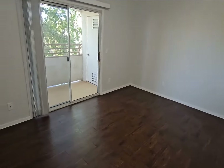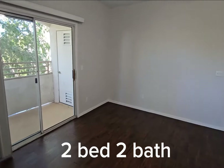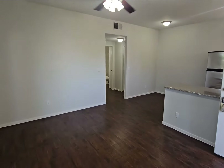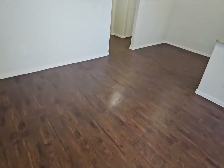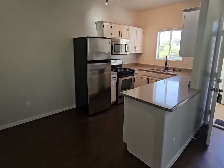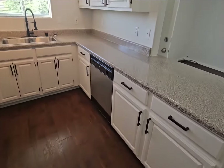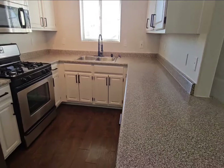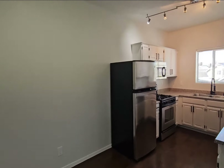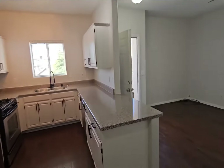Welcome to your new lovely condo. This is a two-bedroom, nicely upgraded unit. You've got nice laminate hardwood flooring throughout, white shaker cabinets with black hardware, quartz-like granite counters, stainless steel appliances, and great lighting in the kitchen.